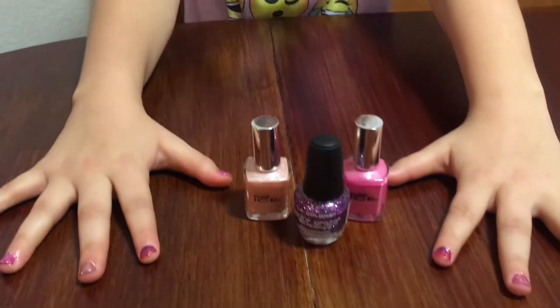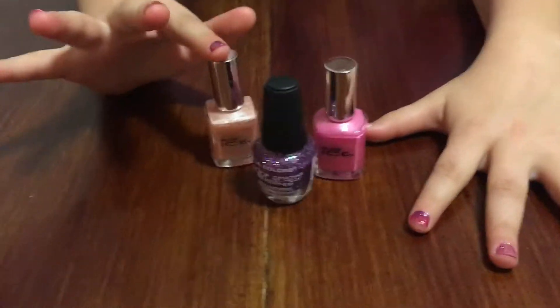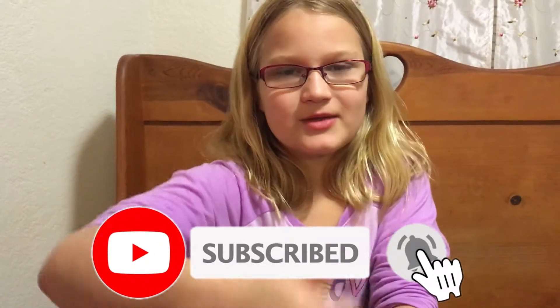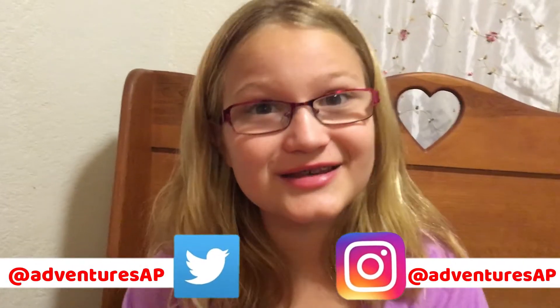This is what they look like, and these are the three things that we used: the glitter, the pink nail polish, and the tan-ish nail polish — Color Street stuff from Colorful Little Gems on Instagram. If you like this video, make sure you give us a big thumbs up, subscribe to our channel, and click the little bell next to it so you never miss a video. See you next time on Adventures with A and P! Go paint your nails!